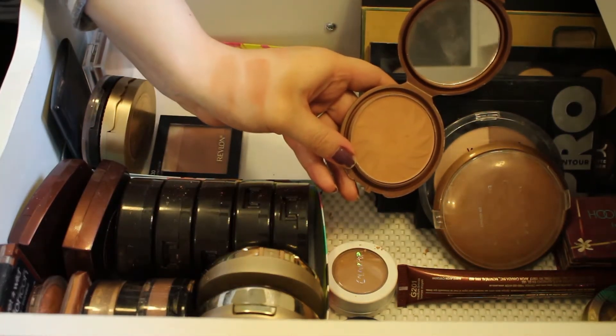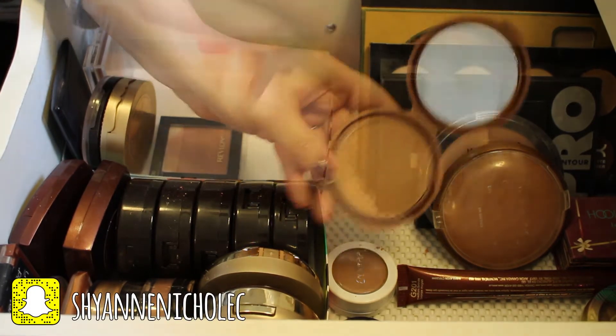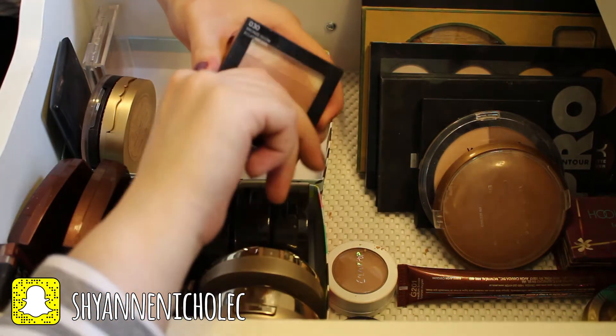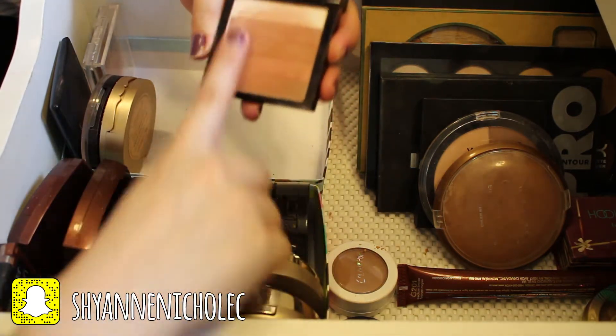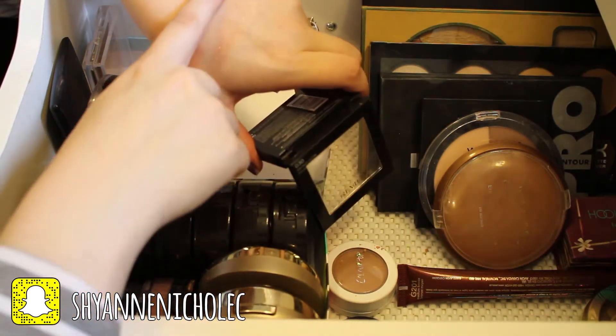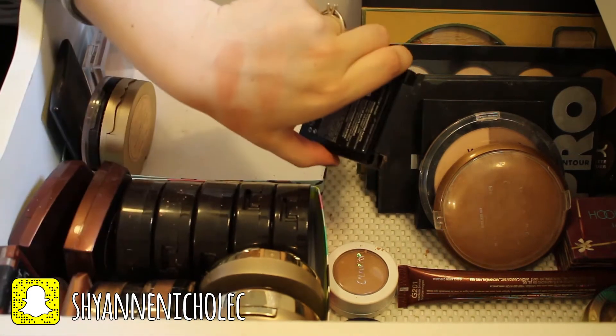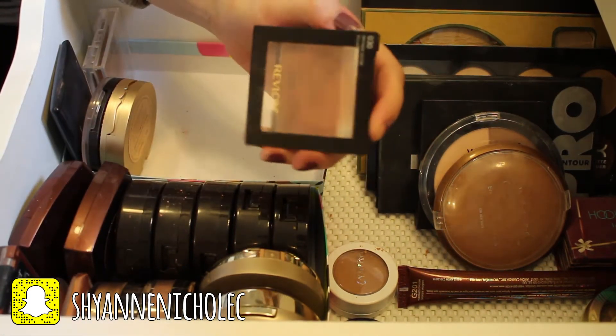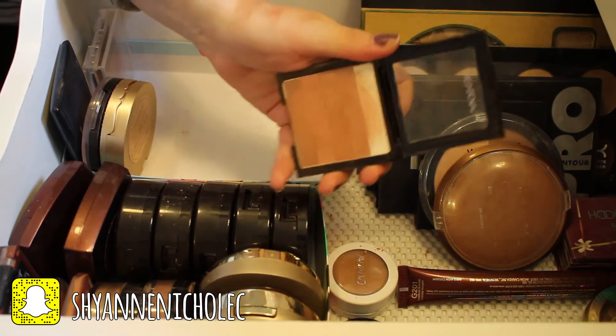This is the Revlon Highlighting Palette in Bronze Glow. Once you swirl all of these colors together, it makes a really pretty sort of reddish bronzing color. I will be keeping this — I haven't gotten a whole lot of use out of it, but I'm definitely going to try to get some more use out of it.